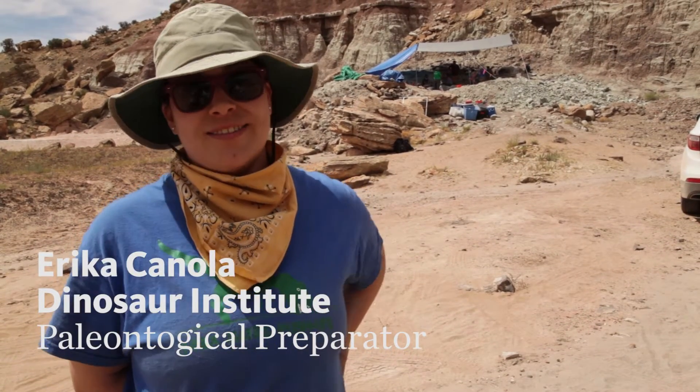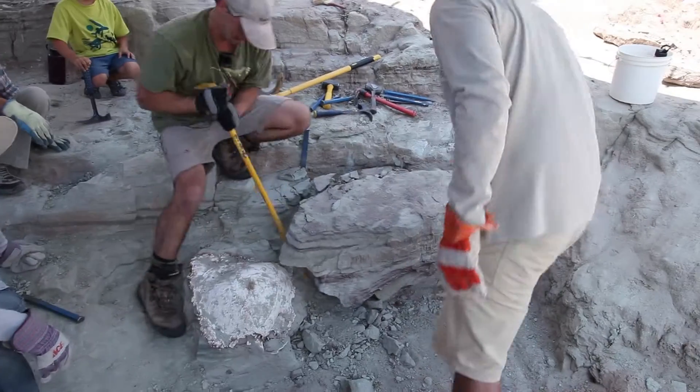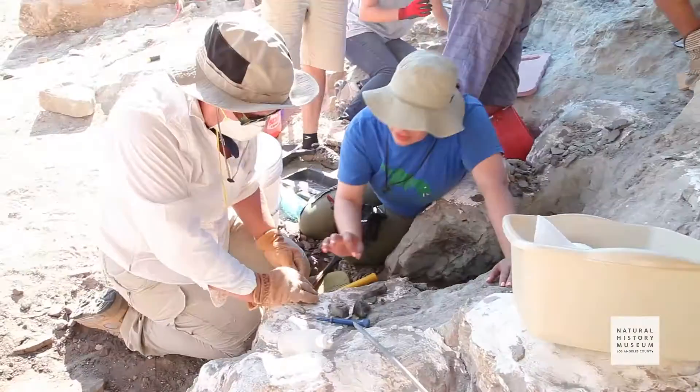It's a rush. It's like treasure hunting, because you really don't know. It's a lot of hard work, but then you take a giant block off and you uncover something and it's amazing.